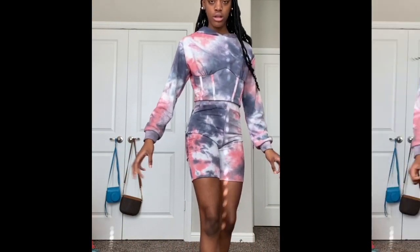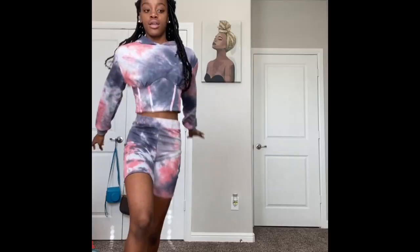If y'all like it, y'all should go buy it because it's really nice. Now we're going on to the last one, which is outfit number four. It's not really an outfit, it's more of a shirt. I can't pronounce the name so I'll just put a picture for it.